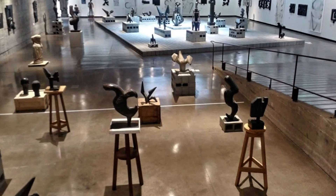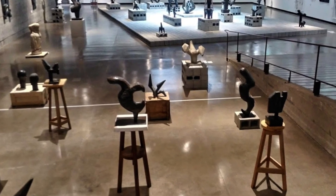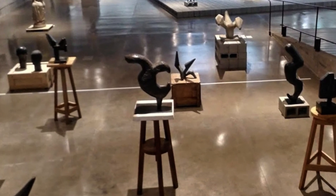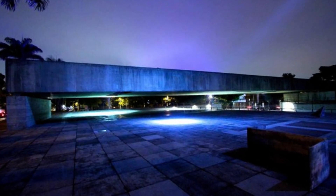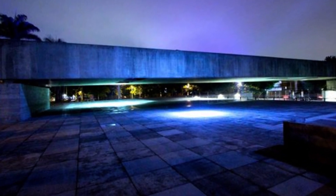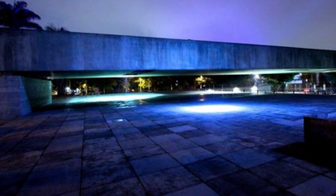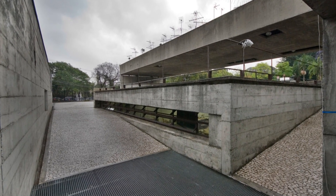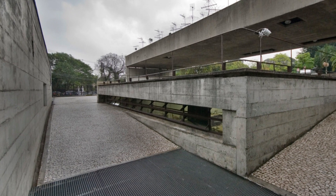As we admire Mubií, we engage in a reflection on the role of architectural heritage in shaping the cultural identity of a city. The museum is not just an exhibition space — it is a testimony to the evolution and cultural diversity that shaped São Paulo over time.